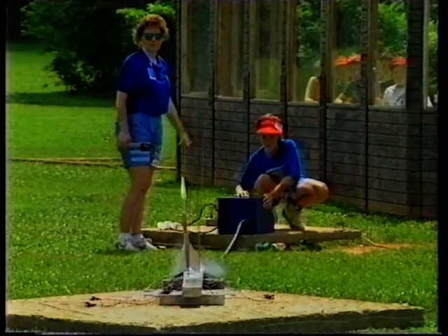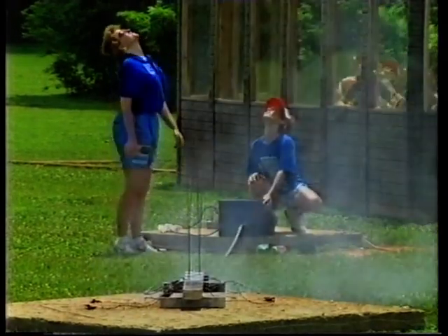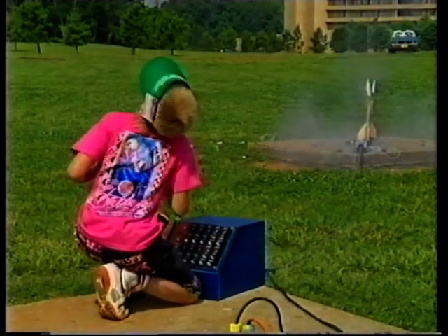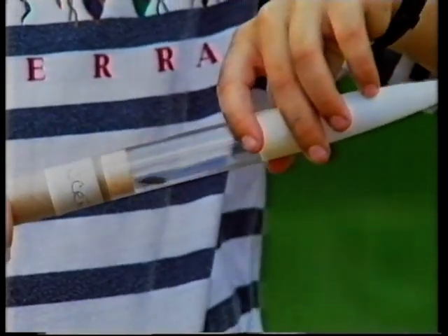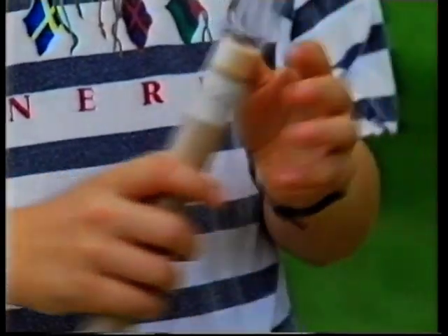Five, four, three, two, one — ignition! Four days into the course, you get to launch your own rocket. Bit smaller than the real thing, though. Don't catch it! The crew, by the way, is a beetle. And with a bit of luck, the beetle will be brought back safely by parachute.